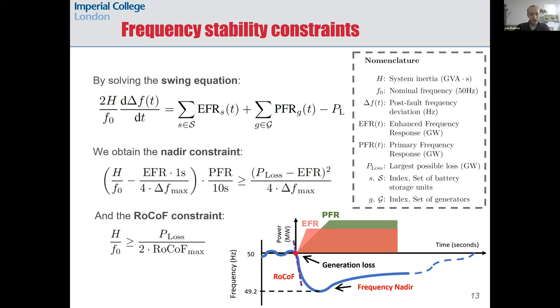We want the optimization problem to be convex — not only because solving non-convex problems to global optimality is in most cases impossible, but also because formulating the operation of an electricity system as a convex problem has nice properties, such as obtaining shadow prices for electricity and ancillary services.